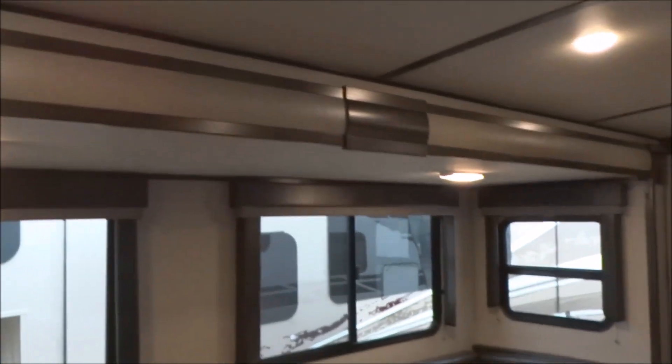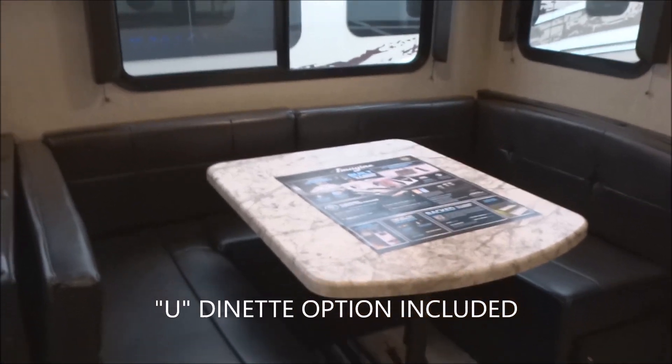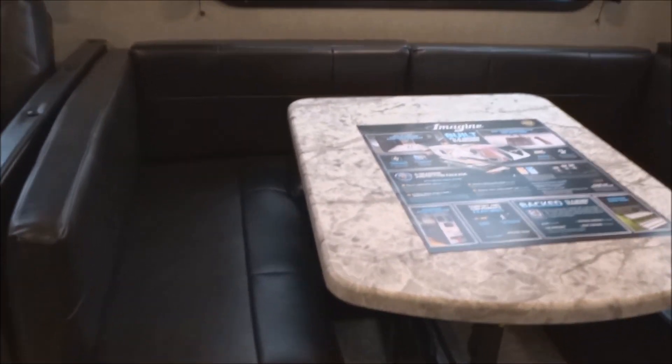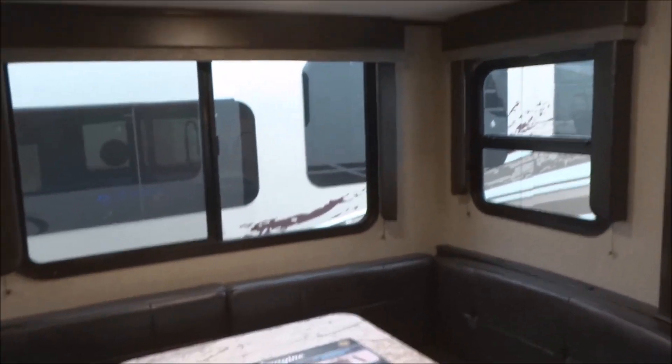This is a large slide-out — a super slide, as I would call it. This is another option included: the U-shaped booth dinette, which seats additional capacity rather than the traditional booth dinette. The table does move on its own mechanism, so it can rise and fall, and can be used for additional sleeping capacity in a pinch.